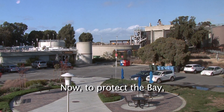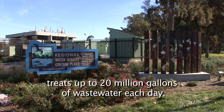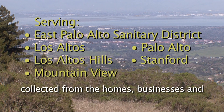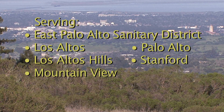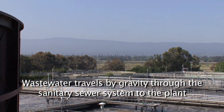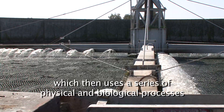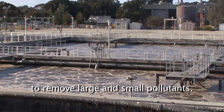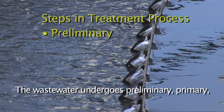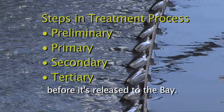Now, to protect the Bay, the City of Palo Alto Regional Water Quality Control Plant treats up to 20 million gallons of wastewater each day, collected from the homes, businesses, and industrial facilities located throughout its six-city service area. Wastewater travels by gravity through the sanitary sewer system to the plant, which then uses a series of physical and biological processes to remove large and small pollutants. The wastewater undergoes preliminary, primary, secondary, and tertiary treatment before it's released to the Bay.